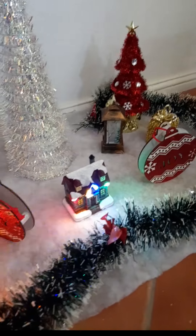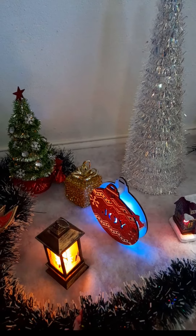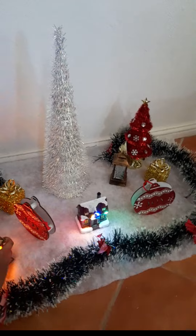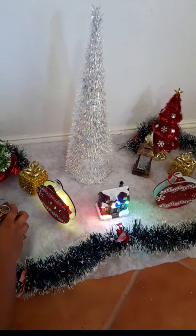Where did we buy that house? In the mall, in the Christmas store. So guys, we bought that house at Excellent Stores Christmas store in the mall, at Baywalk Mall.